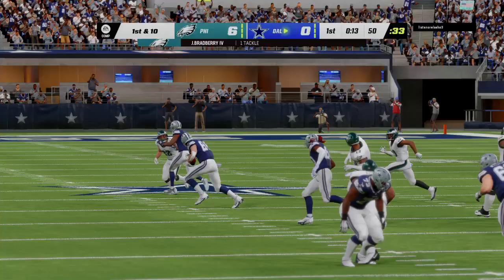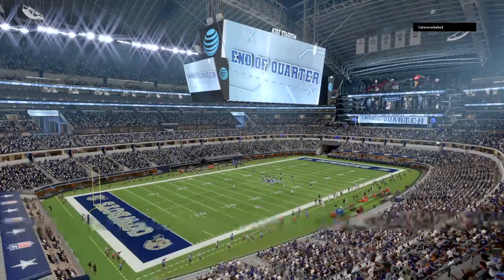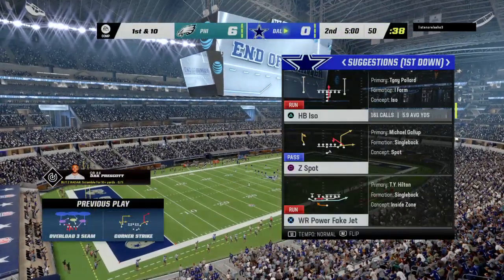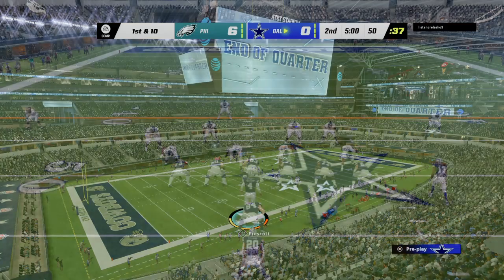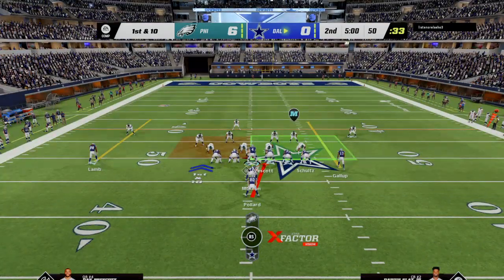First drive here, and the first time we've called the big tight end's name, but I can assure you it won't be the last. When he gets going, it opens up opportunities on the perimeter, because that'll draw the defense towards him in the middle of the field. Now your wide receivers will get involved as this game goes on.